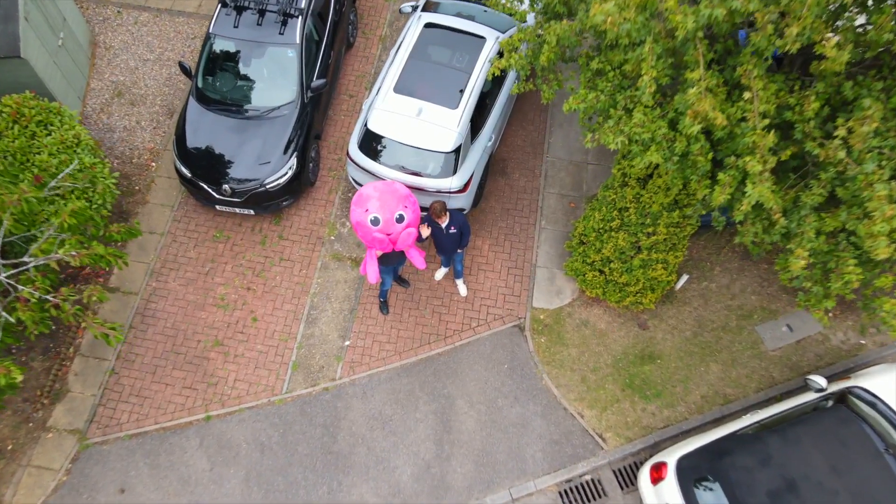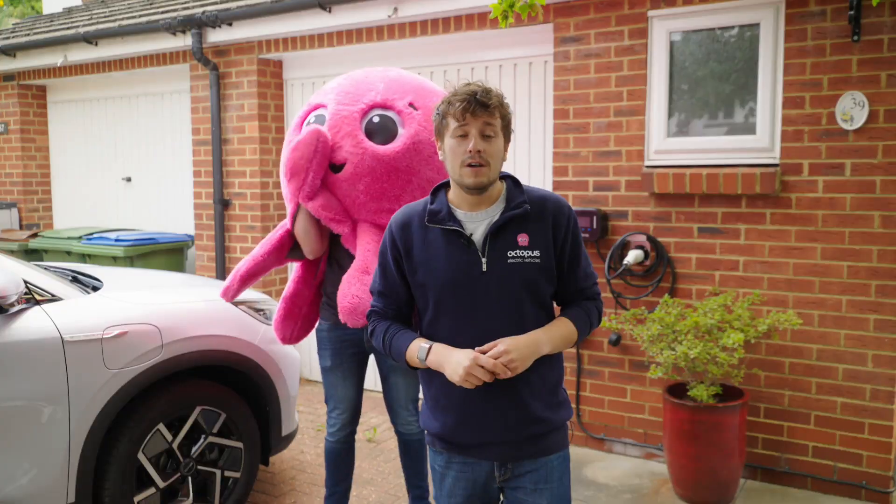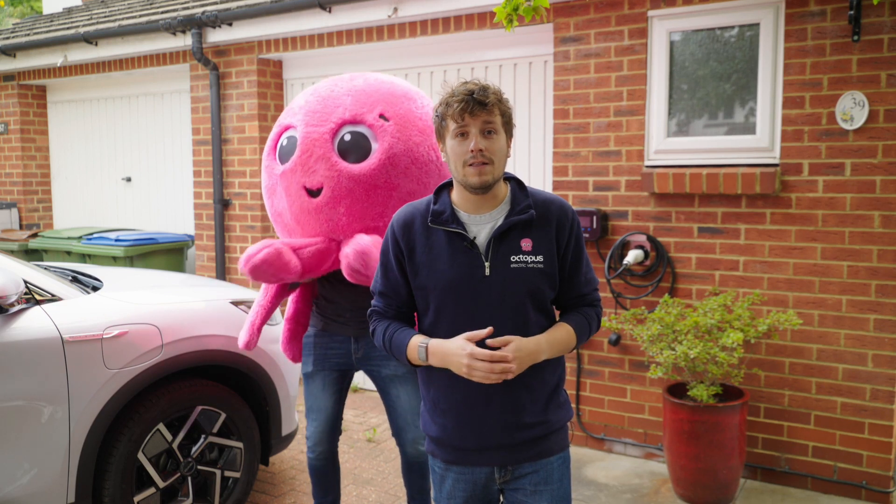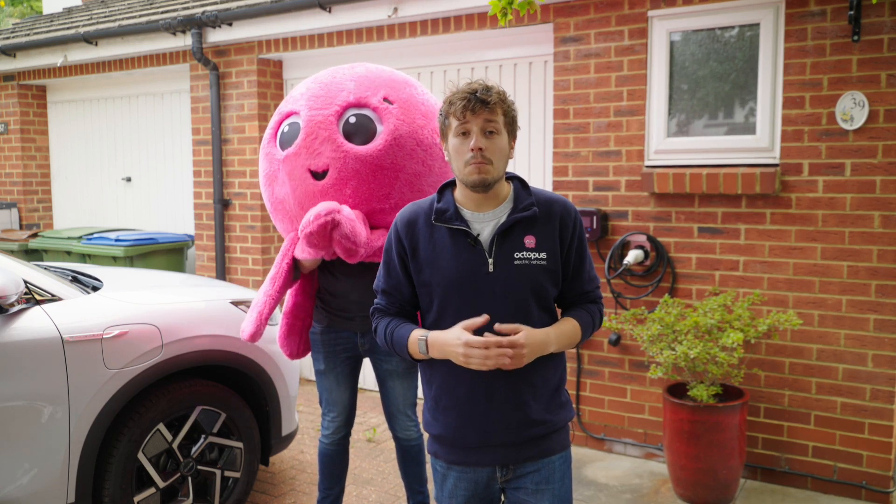So you've got your electric car and you're wondering how do I charge it, how do I get it plugged in at home. Before we do that, we've probably spoken to you when you were thinking about getting your car about a couple of energy tariffs — one being Octopus Go and one being Intelligent Octopus. For us, those are our EV tariffs, specifically built to make charging your EV much cheaper.